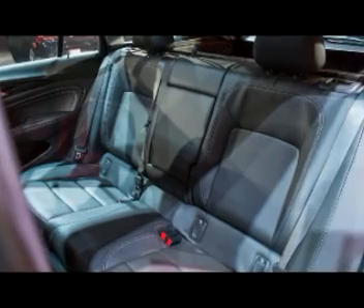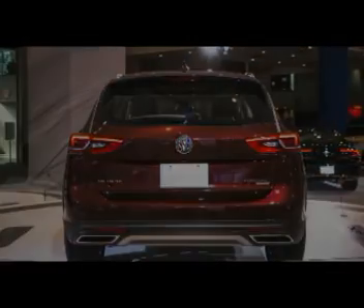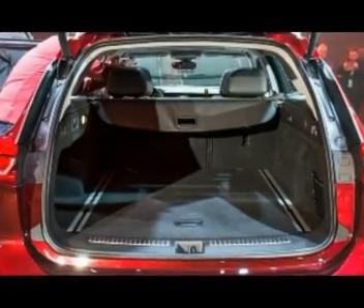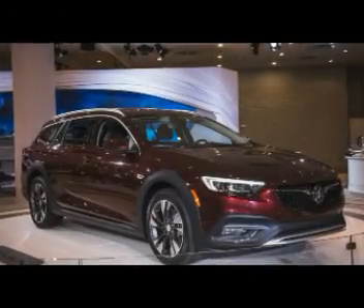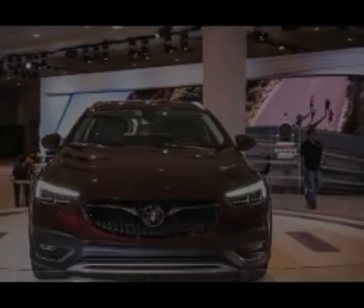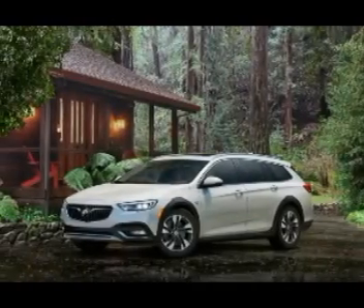Of course, Buick wants you to compare the Regal TourX with more premium wagons like the Audi A4 Allroad and the Volvo V60 Cross Country, both of which are also significantly smaller than the Regal. Buick fortifies the Regal TourX's premium aspirations with a turbocharged 2.0-liter inline-4 that puts out 250 horsepower and 295 pound-feet of torque.